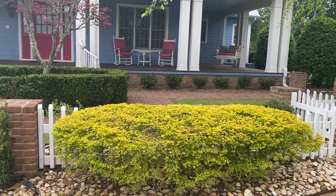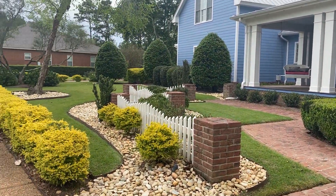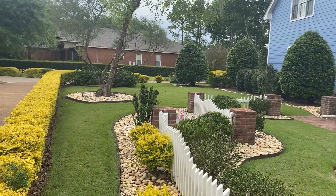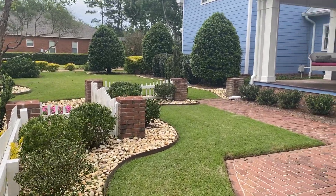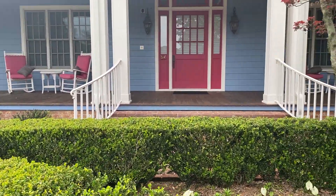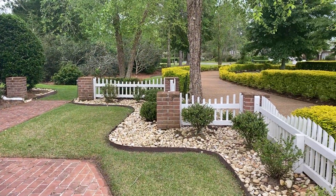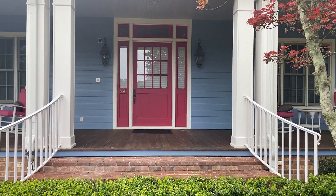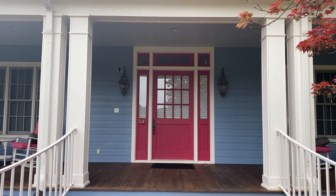I'm going to get us up to the front door — I want you to see how the gardens look. Just very inviting, formal but yet homey. It's a very pretty place, and there's the entrance. All right, we'll see you inside.